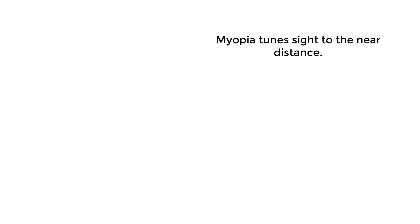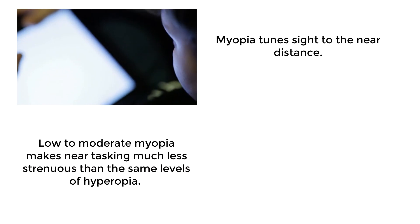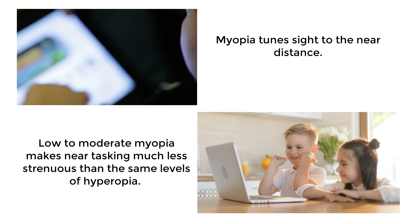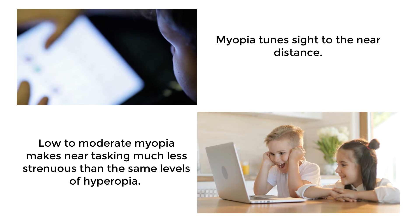In myopia, the eyes are naturally tuned to the near distance where we tend to learn, read, and play. Children who have low to moderate myopia appear to have a distinct advantage in school, as they experience much less near-tasking strain than those with the equivalent hyperopia or farsightedness.